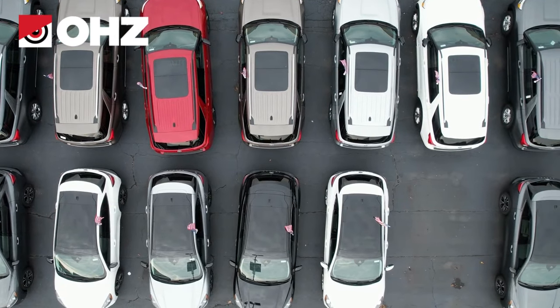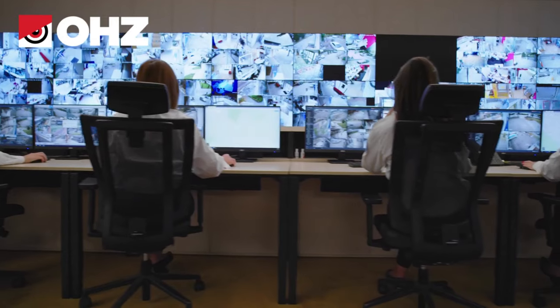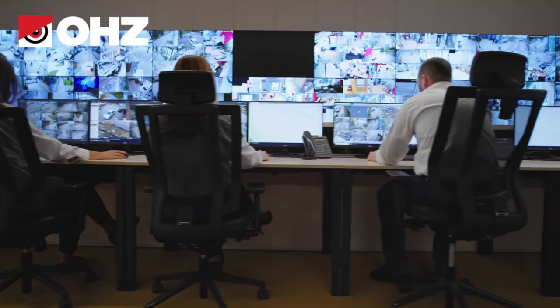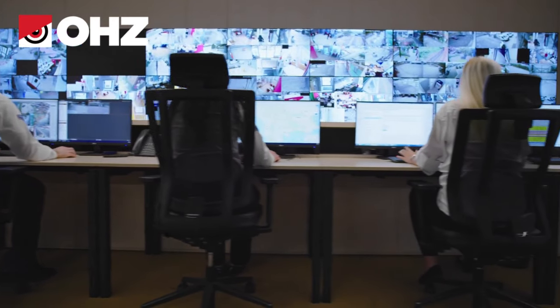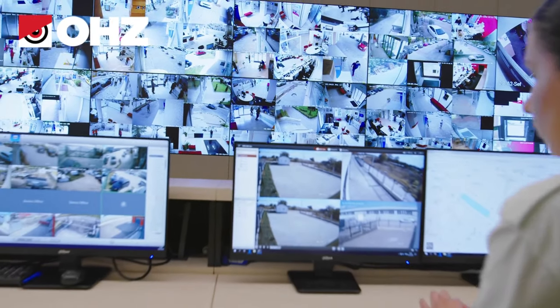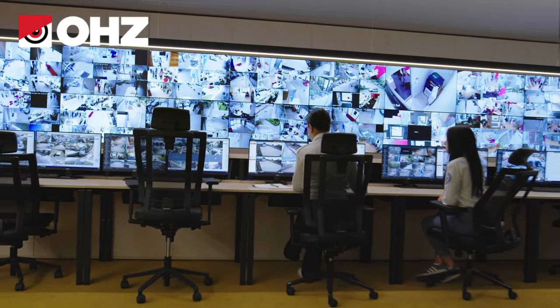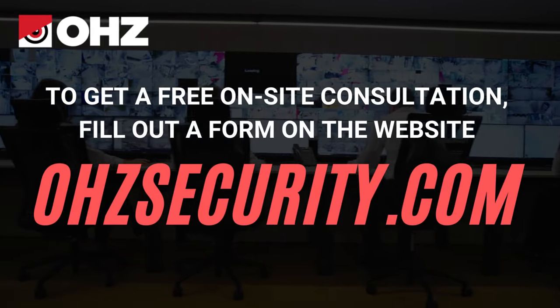The biggest car dealers entrust the security of their business property to the OHZ Remote Guarding Team because they are always pleased with the level of protection received and the security of their property at any time of the day or night. Take the opportunity to book a free consultation with experts from OHZ Remote Guarding for your car dealership. Get expert advice from our video monitoring experts and provide your car dealership with advanced security features.